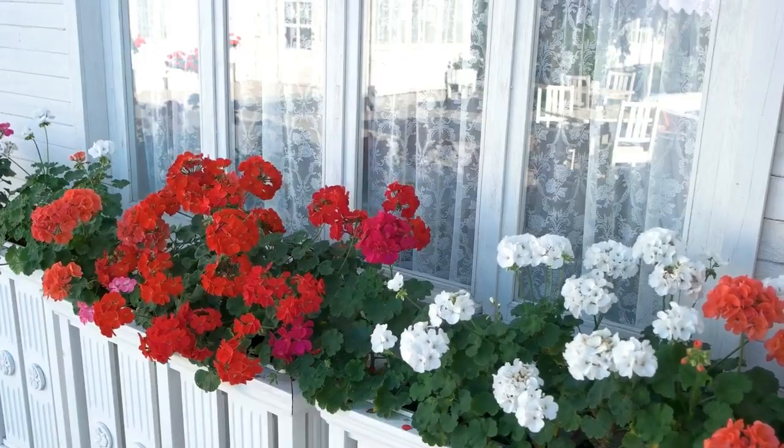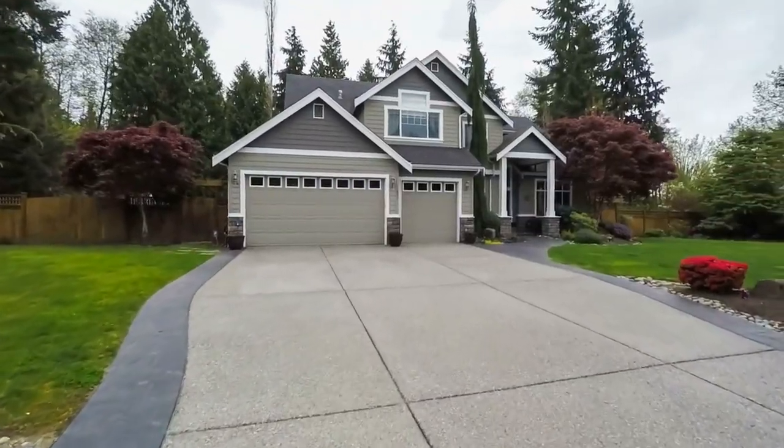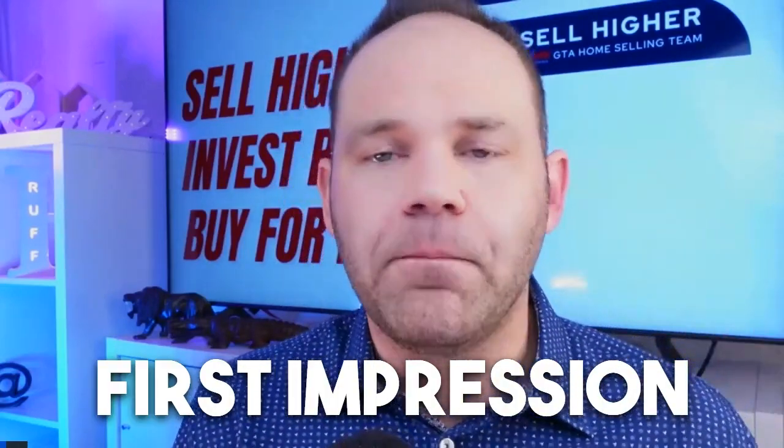Put out some flowers out front if it's summertime. Make sure your lawn is cut, and make sure your driveway doesn't have any major holes in it and is sealed. All those little things are about first impressions — you never get a second chance to make a first impression.